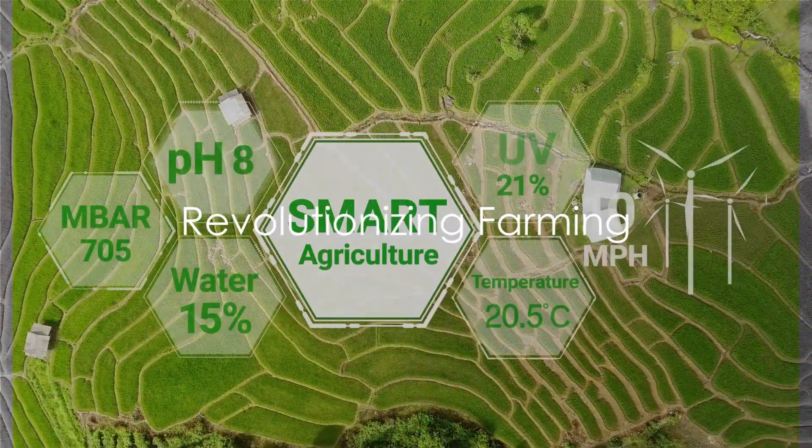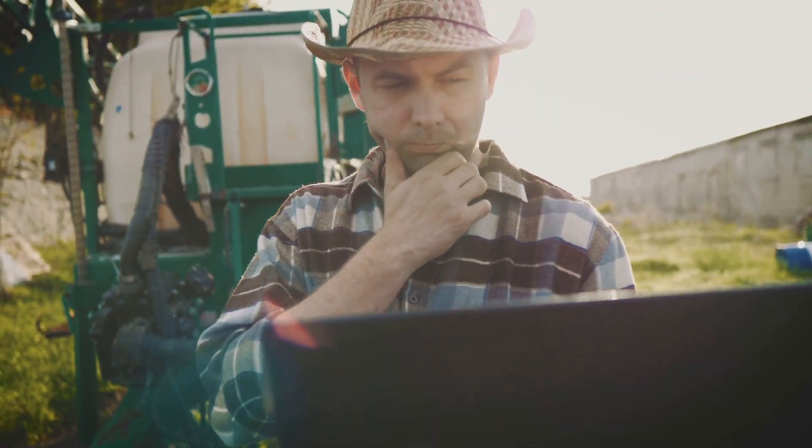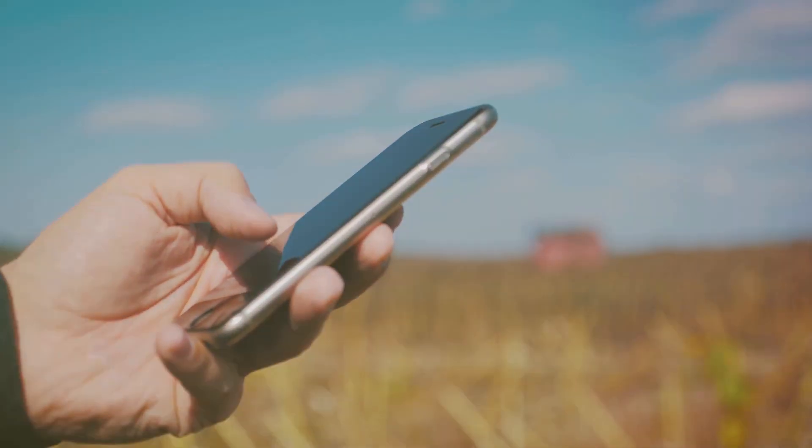So if you're seeking a solution to your farming challenges, look no further. Agri AI is here to revolutionize your farming experience, one crop at a time. With Agri AI, smarter farming is just a tap away.